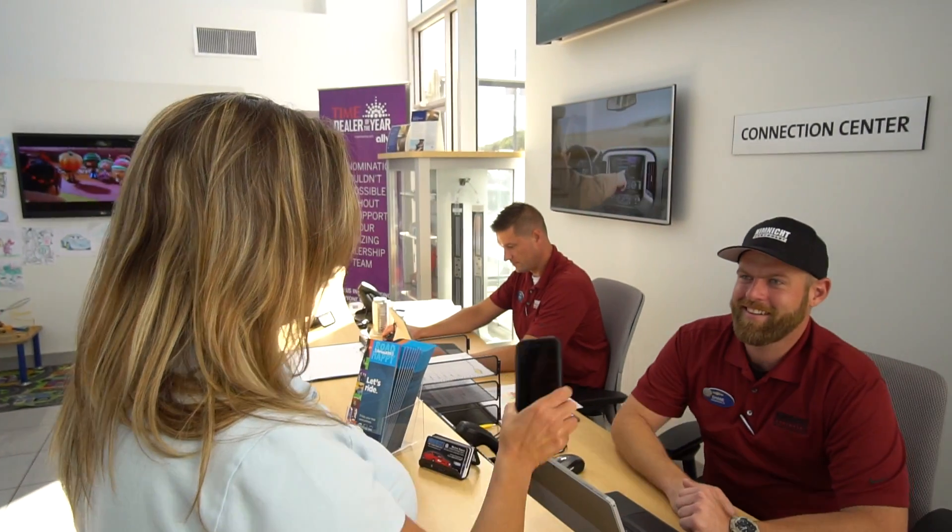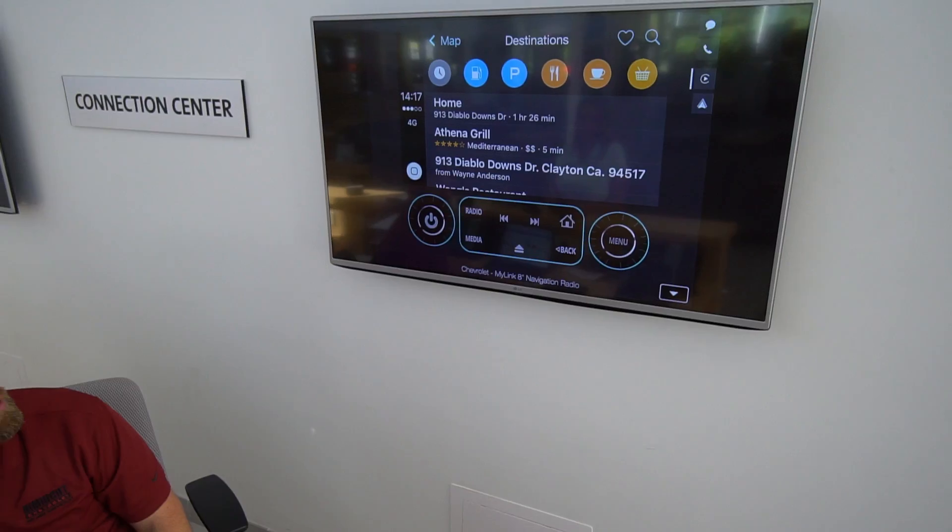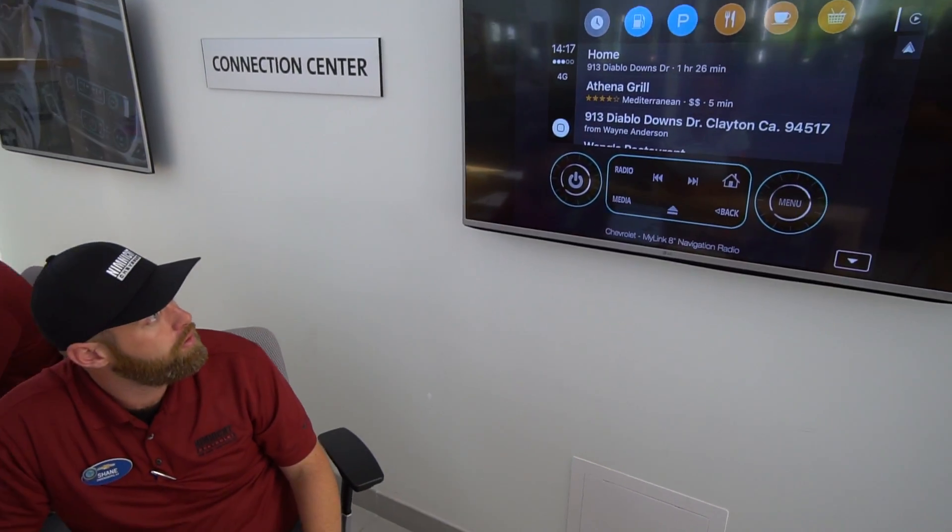GM got this idea from Apple. You don't get an instruction manual with your iPhone. Apple says they fail when you leave that store and that iPhone box is not open and that phone's not personalized. That's the same way GM feels.